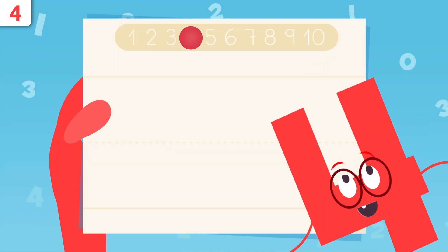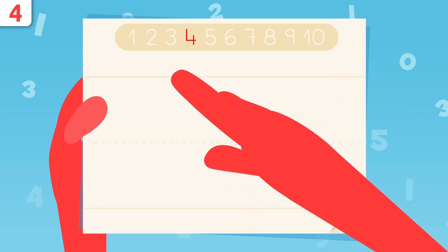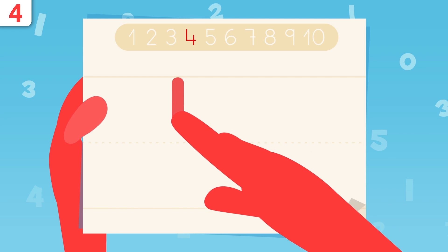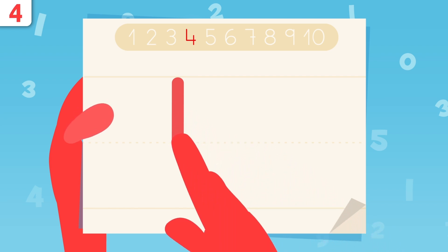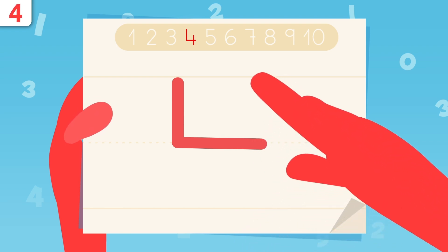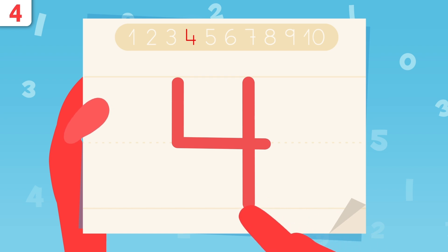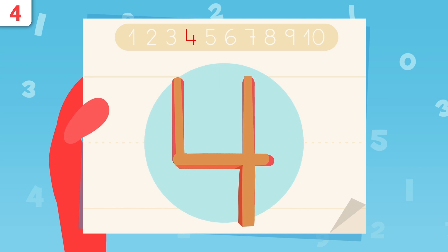Now it's time to show you how we write number four. We start here and trace the line down. When we get to this point, we move to the right. Now we lift the pencil and place it right here, and we draw a straight line. That's it — easy, right? Have you noticed I look like a chair upside down?